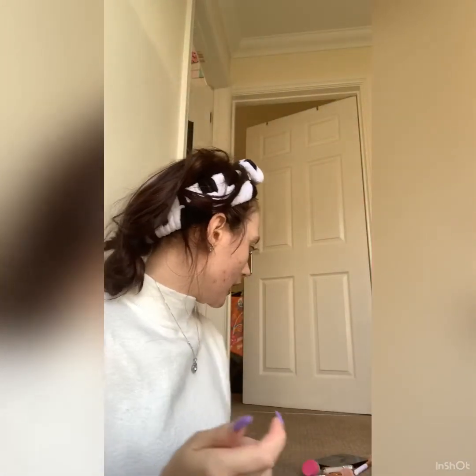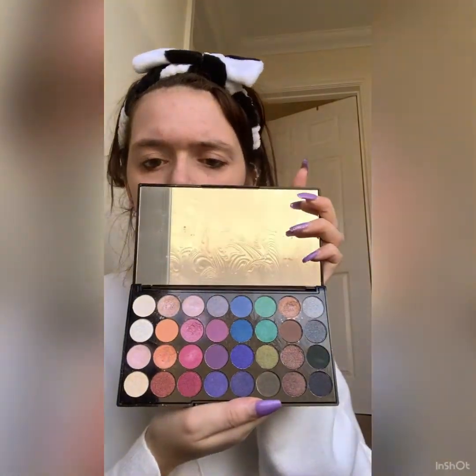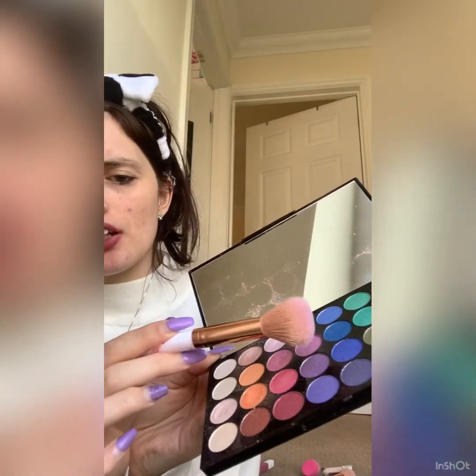Next is eyeshadow. The eyeshadow palette I use is the Revolution Makeup London Ultra Eyeshadows — honestly this is the best palette I've ever bought, I've got all those pretty colors. I've just recently purchased the new one because I ran out of the old one. I usually use an eyeshadow brush, but today we're going to be using a highlighting brush because it's a reverse challenge — so everything's in reverse. The colors we're going to be using are this pretty light pink one for the base and then a darker shade for the actual color.